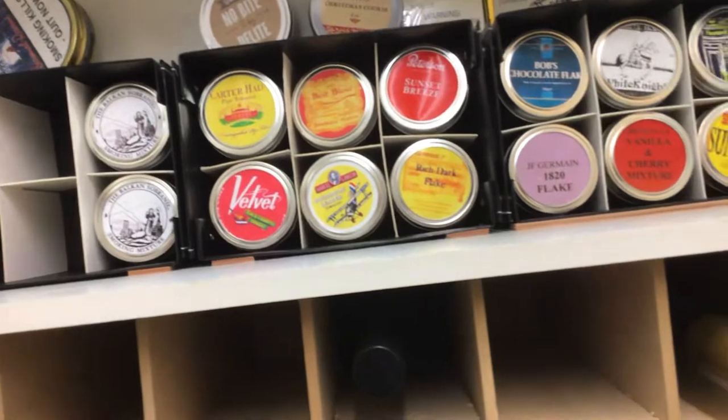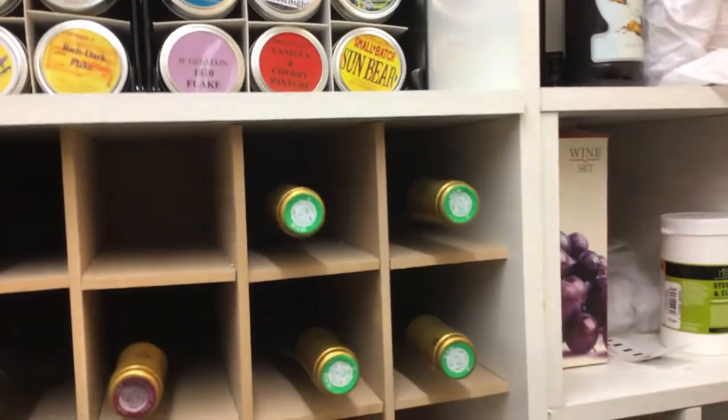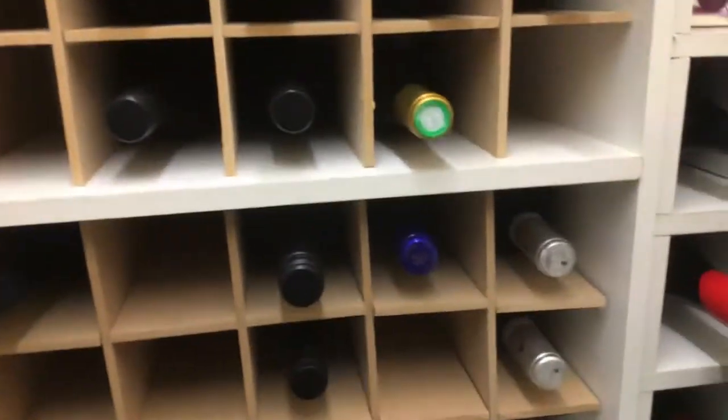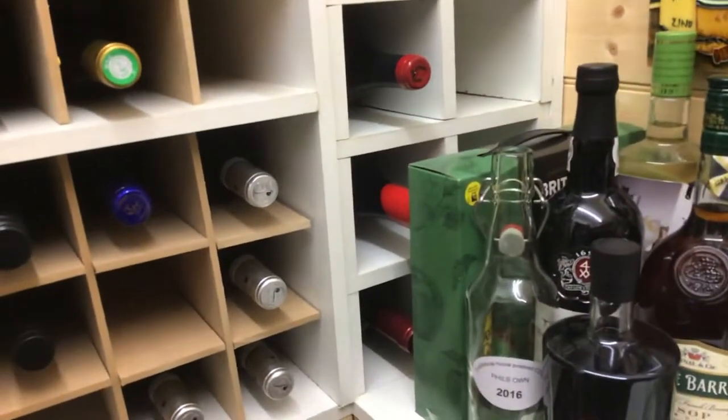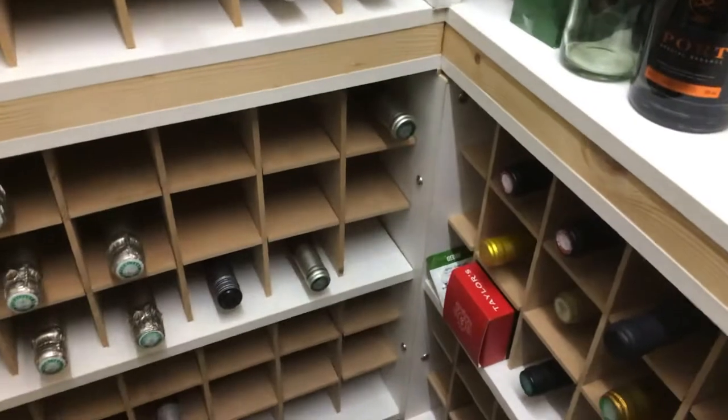I tend to keep my tobaccos in here because the temperature is more stable — it doesn't fluctuate very much. The cellar I actually built myself; it's doubly insulated, got a concrete floor to keep it cool. I've got no sort of air conditioning in the place.